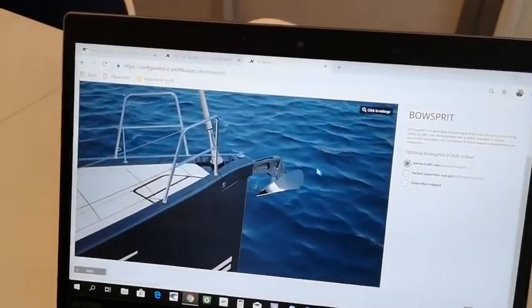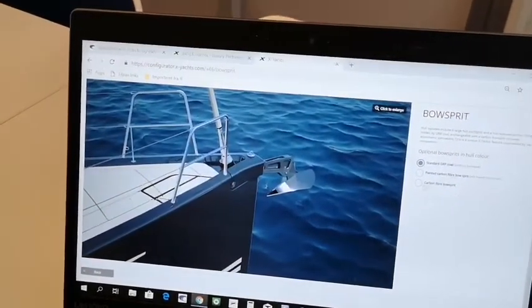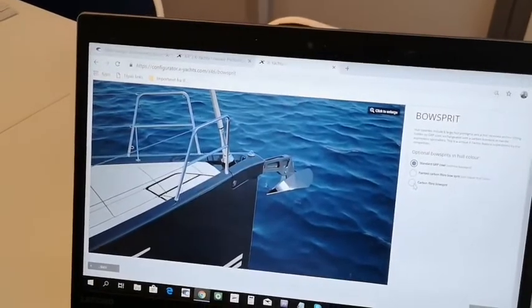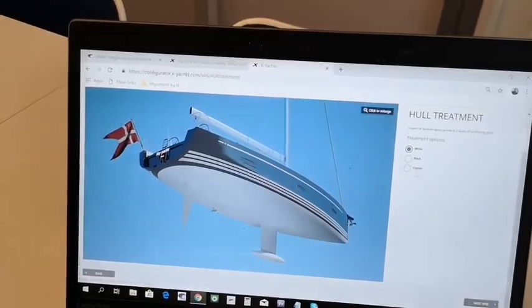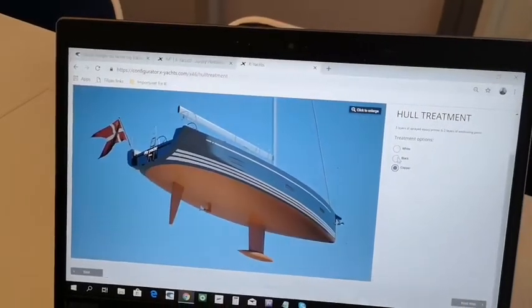We'll just go briefly through the points here, where you can choose whether you want, for instance, a carbon bowsprit. The standard is always shown first, and then the options are available, which you can see here.